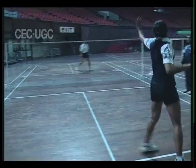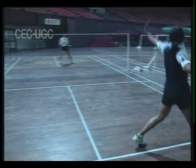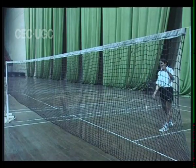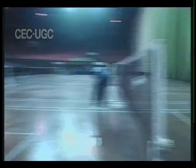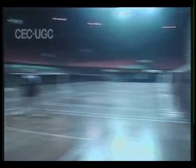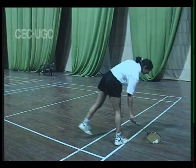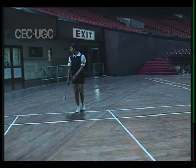Here are some of the ways points can be lost: missing the shuttle; not hitting it over the net or hitting it into the net; hitting it outside the court boundary. If the shuttle lands on a line, it is in. But if a player steps on a line when serving or receiving, they are out.